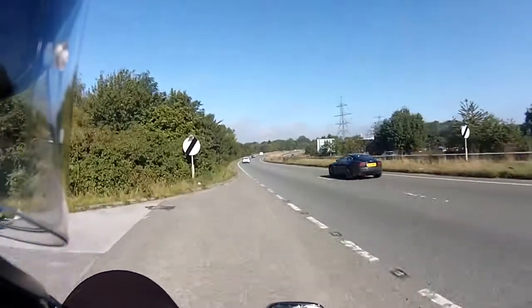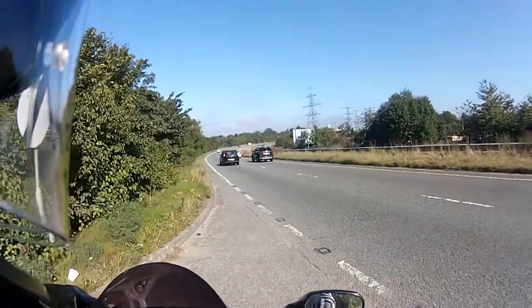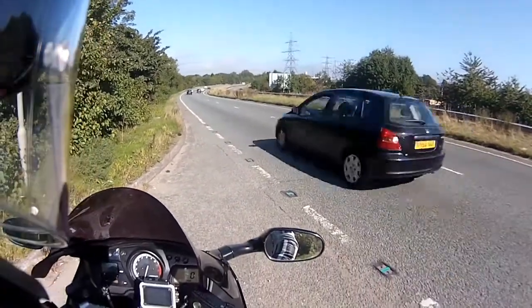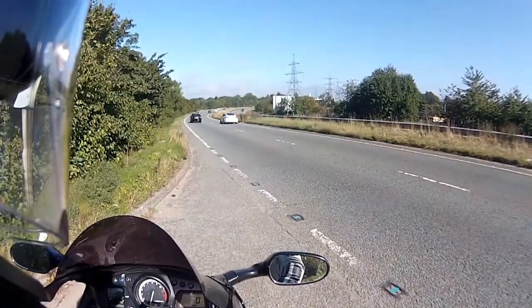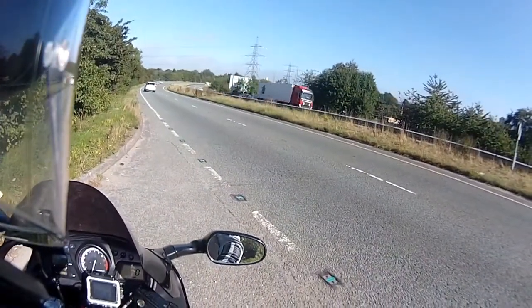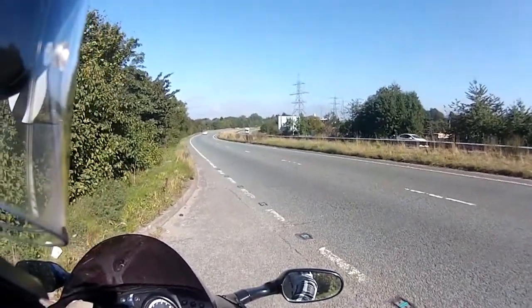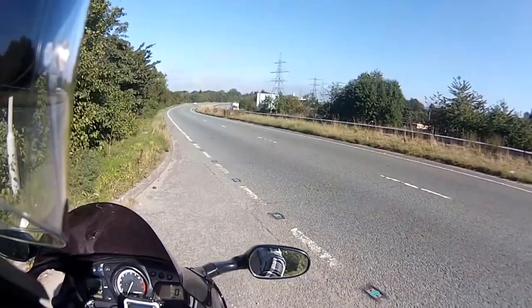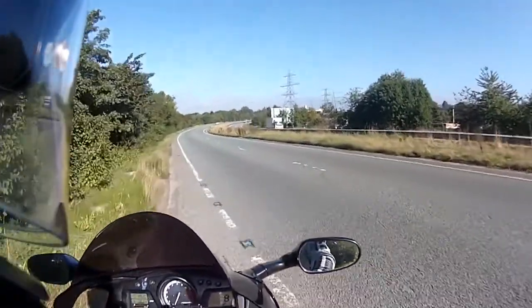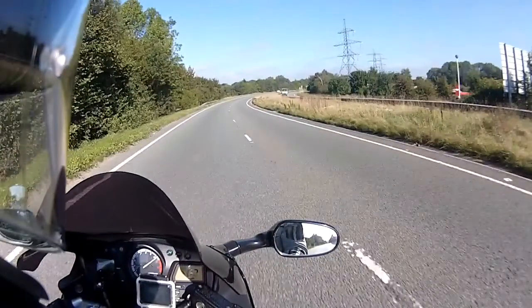I think this might be our bit of road to do our speed test. We're just going to have to wait for a nice clear bit of traffic. Into first — no cars behind, let the cars go in front, and let's go. It was at this point I realised I might get into trouble, so I went home to get the other bike.